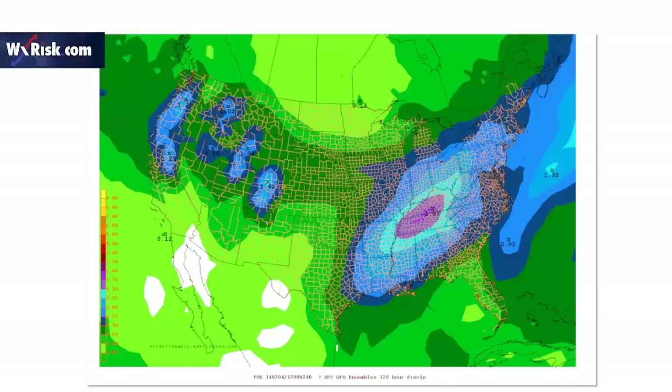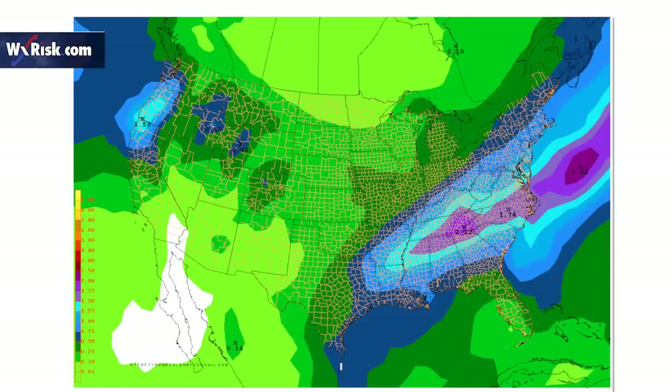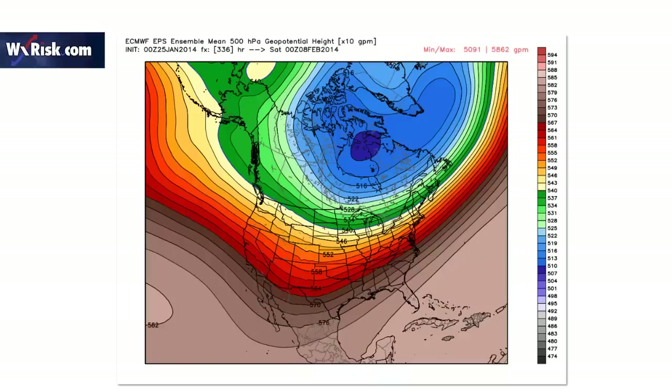If we look at the precipitation maps — this is the 6 to 10 day precipitation map — look at the rain developing in California. That's actual precipitation, mountain snows here. That's showing that the jet stream is breaking through underneath. This is day 11 to day 15 — a lot of precipitation in the eastern United States. If it's cold, that's a lot of snow, a lot of winter storms. And look at California — a lot of precipitation coming in from the west coast.